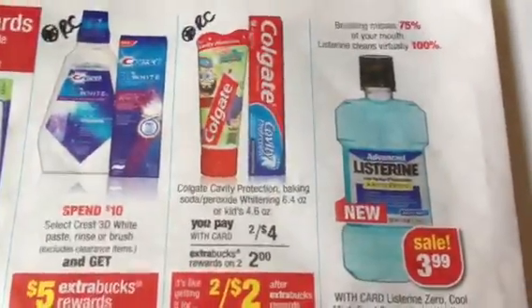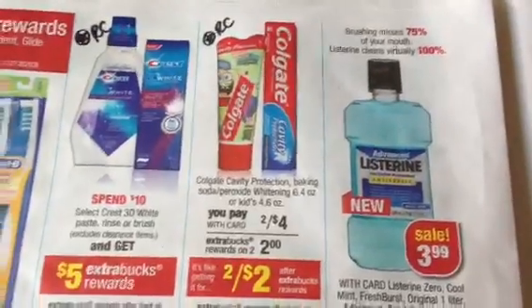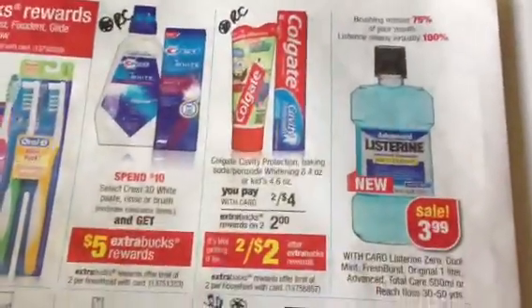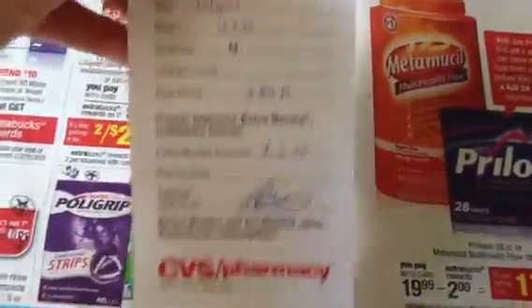The Children's Colgate toothpaste is two for four with a $2 extra buck. We have dollar coupons for those — some people got 75 cents. We get Colgate coupons all the time, and it's more rare to get free children's toothpaste, so I definitely got a rain check for that. My son loves the SpongeBob, so free toothpaste — love it.